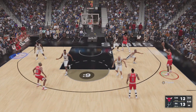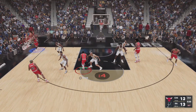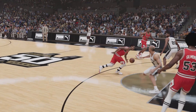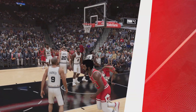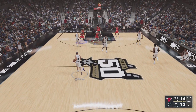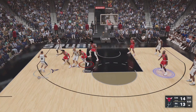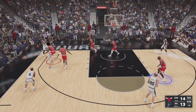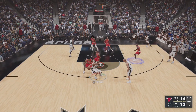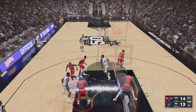Pass to Rodman, now here's Rose — shot clock at six — oh, a nice one-handed slam right there! They keep capturing the lead then giving it back; we'll see if they can hold on to it this time. Both teams putting forth their best efforts. Here's Parker, the Bulls making their last shot, driving inside, knocked away past Ginobili, here's the three — rebound by the Bulls.